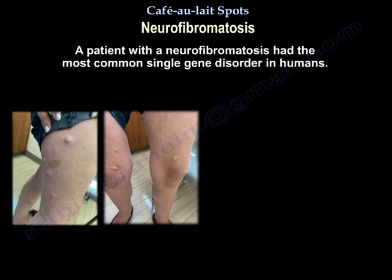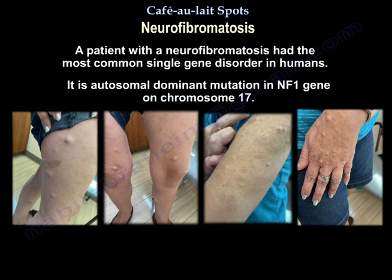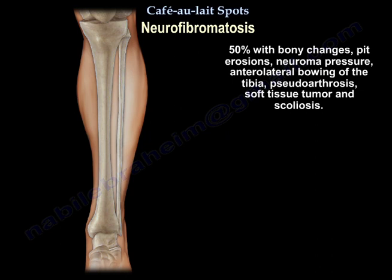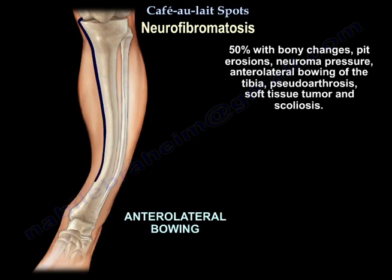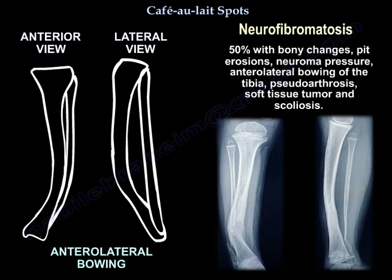A patient with neurofibromatosis has the most common single-gene disorder in humans. It is an autosomal dominant mutation in the NF1 gene on chromosome 17. Fifty percent present with bony changes, including pit erosions, neuroma pressure, anterolateral bowing of the tibia, and pseudoarthrosis.